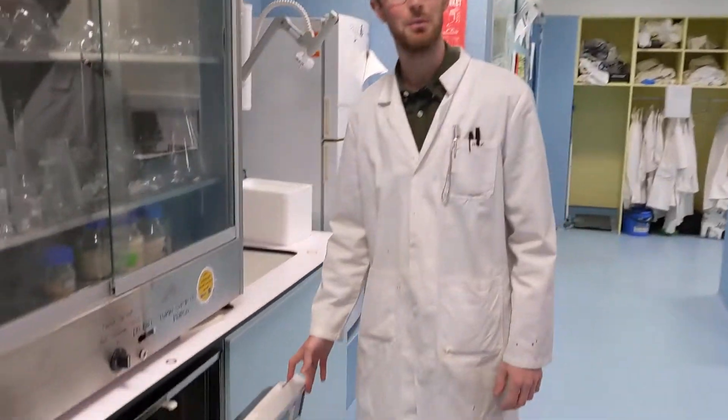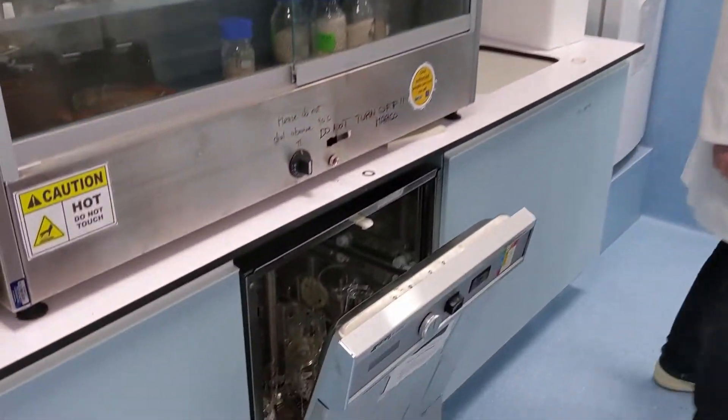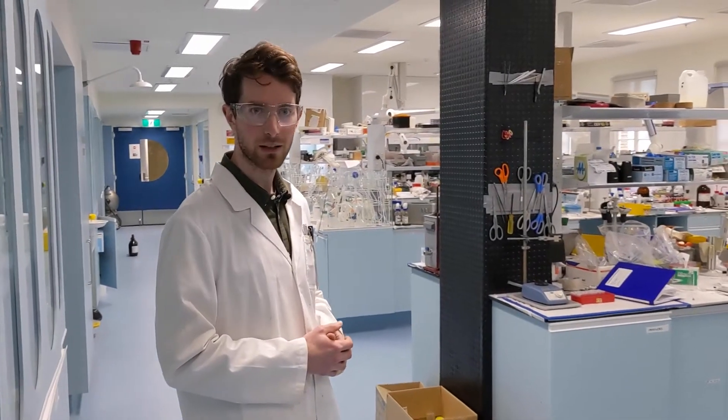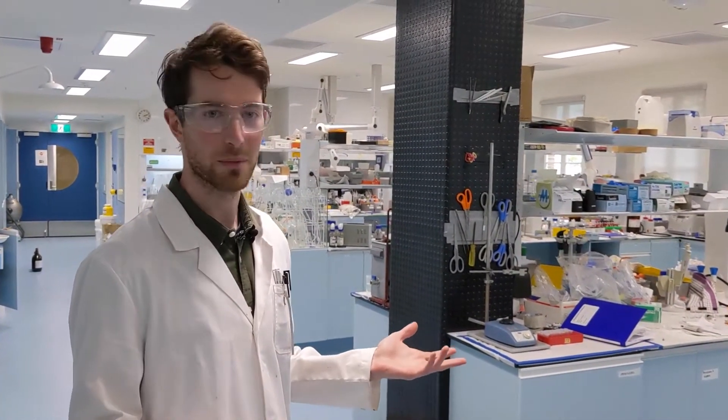That's our dishwasher — very important. We spend a lot of time in chemistry labs cleaning glassware, so it's nice to have a dishwasher to do it for us. This section of our lab is actually where we do all of our wet chemistry, basically synthesis involving making nanomaterials, making new types of materials.